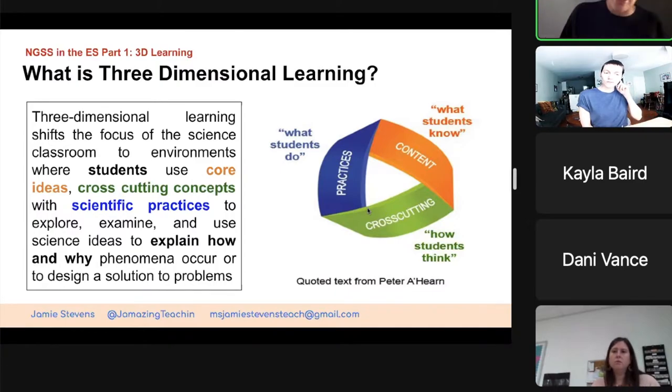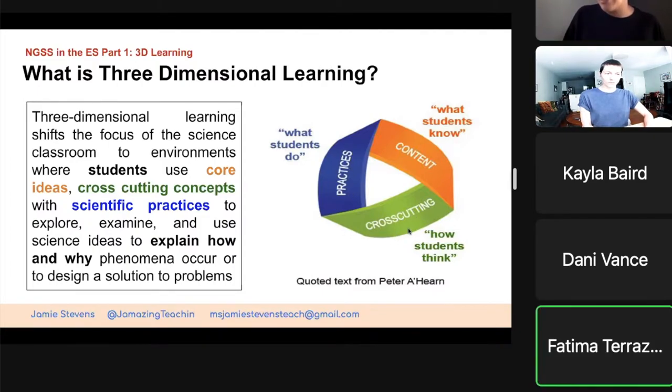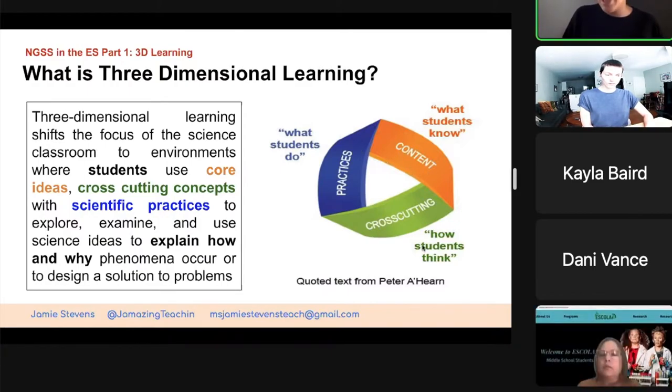The hard part is you're assessing all three of these at the same time — how do they do the science, how are they thinking about it, and do they have the content? You might have two out of three. They might know the content really well — you have those kids that are like, 'I know everything,' but they can't explain their thinking. They just know. So you might have one or two out of those three.